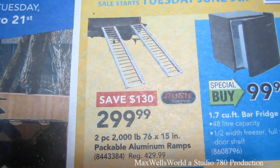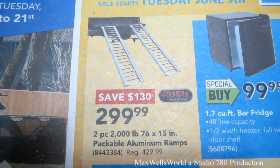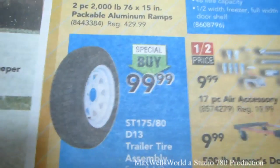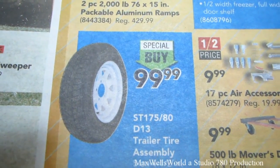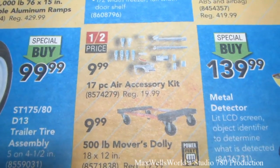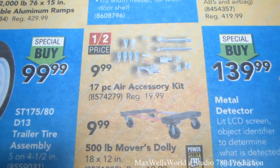The ramps don't look like they fold in half, but at 76 inches they should fit in most trailers and boxes. Right here is a spare tire — a 175-80-13 trailer tire assembly, special buy at $99.99. And there's a 17-piece air hose accessory kit for $9.99.